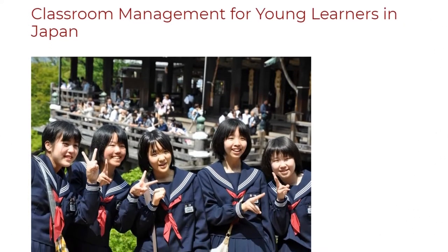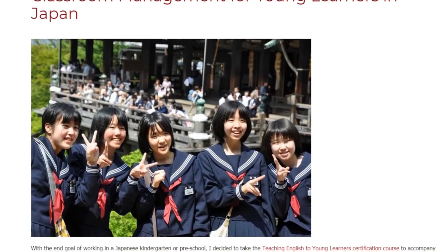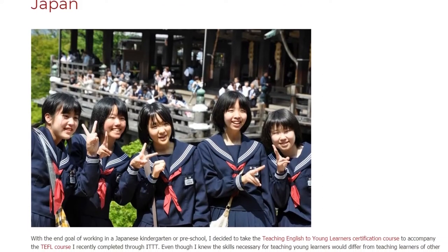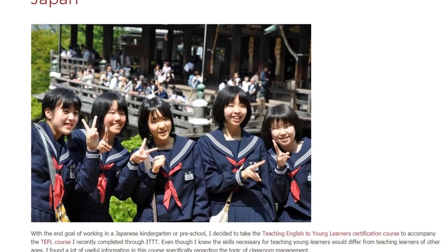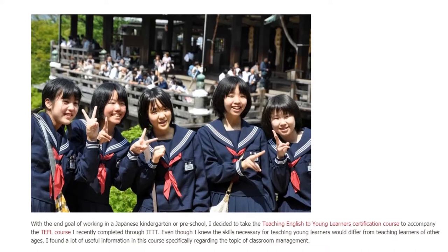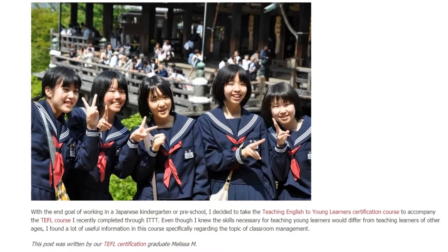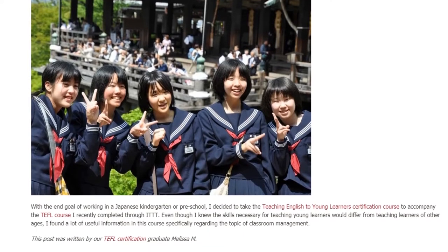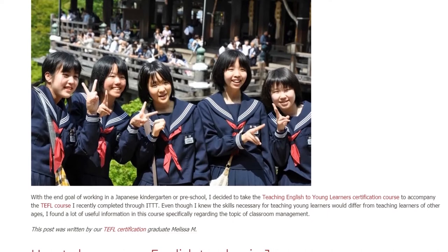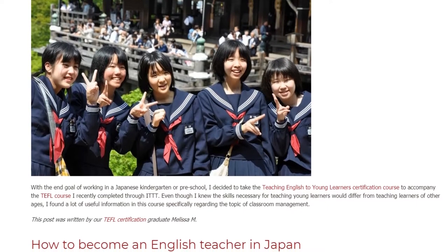Classroom Management for Young Learners in Japan. With the end goal of working in a Japanese kindergarten or preschool, I decided to take the Teaching English to Young Learners certification course to accompany the TEFL course I recently completed through IDTT. Even though I knew the skills necessary for teaching young learners would differ from teaching learners of other ages, I found a lot of useful information in this course specifically regarding the topic of classroom management.